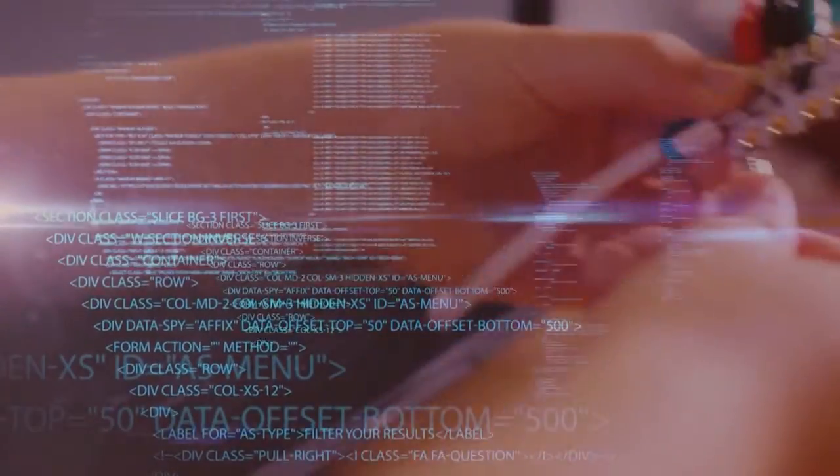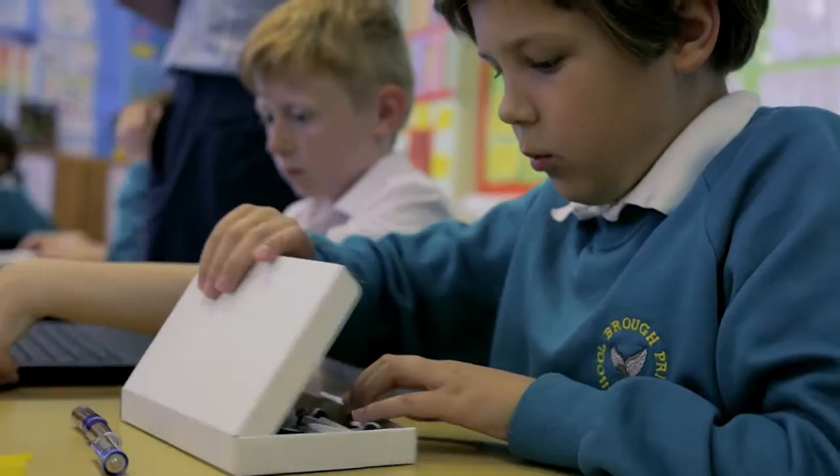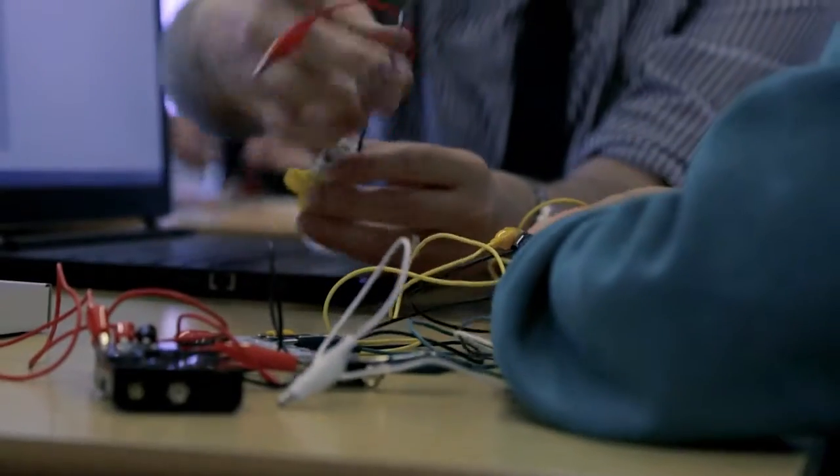We used the crumble. I think there is something almost magical about computer programming and the great feature of the crumble software and the crumble hardware is very, very accessible.